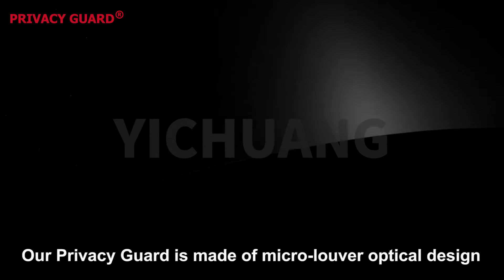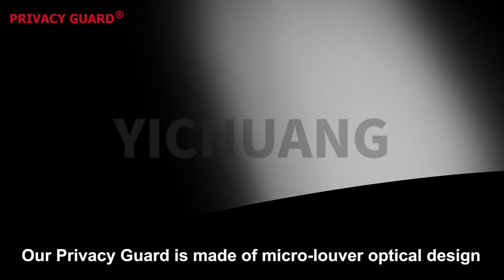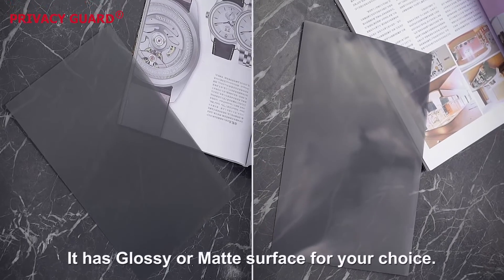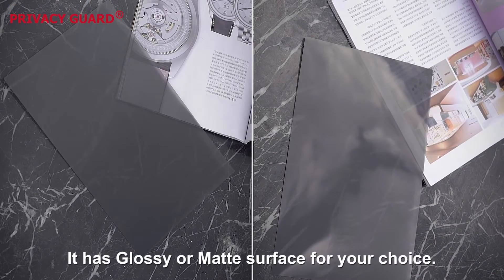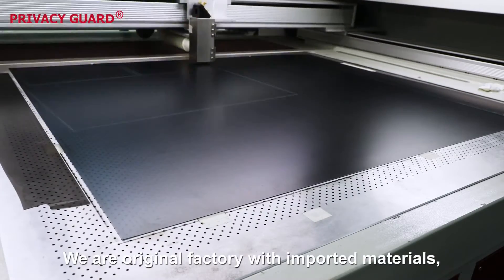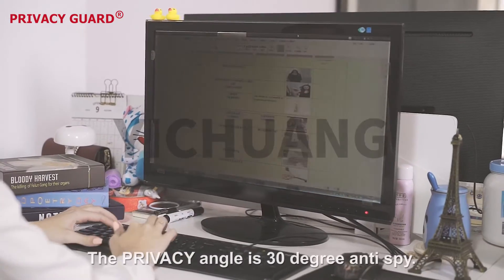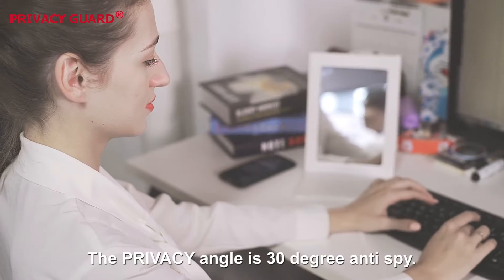Our privacy guide is made of micro-louver optical design to protect your confidential information. It has a glossy or matte surface for your choice, via original factory with imported materials, and quality is guaranteed. The privacy angle is 30 degrees anti-peep.